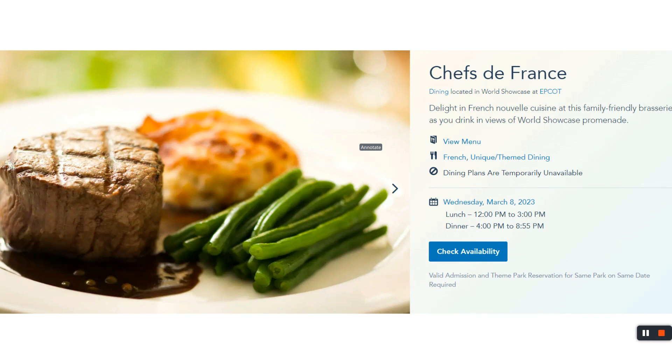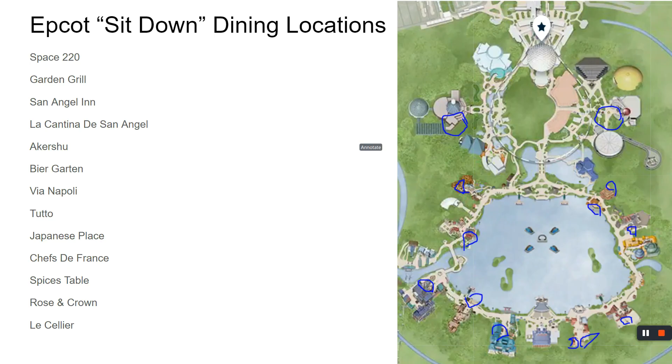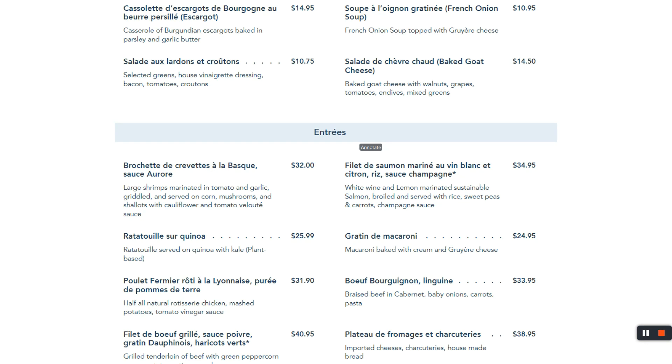Chefs de France — we've been to Disney so many times, we've eaten here, we've enjoyed it, and anytime we can we try to book it. Open 12 to 9 in France land. The menu titles are in French, but the descriptions are in English. The French onion soup is good, and I always try to get a steak. There's also an option where if you want an appetizer, dessert, a drink, and everything included, it's $67.95 — if you do the math it could come out ahead.